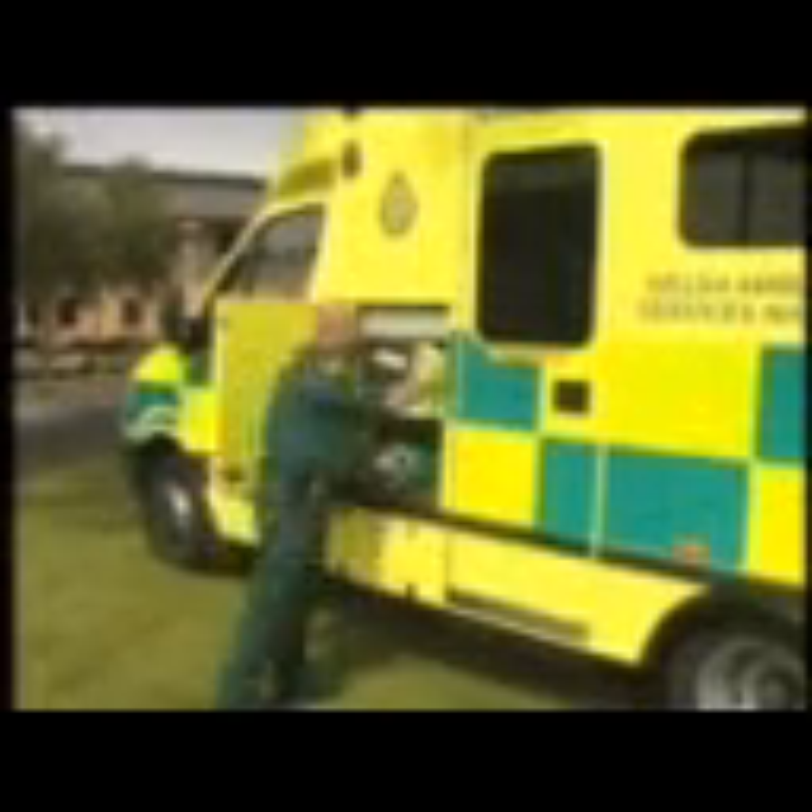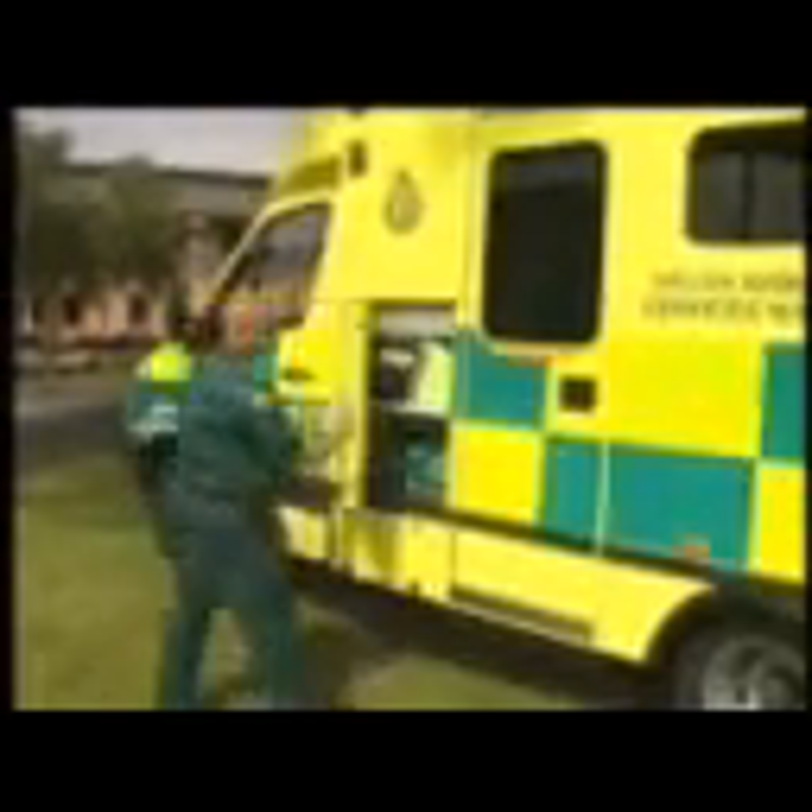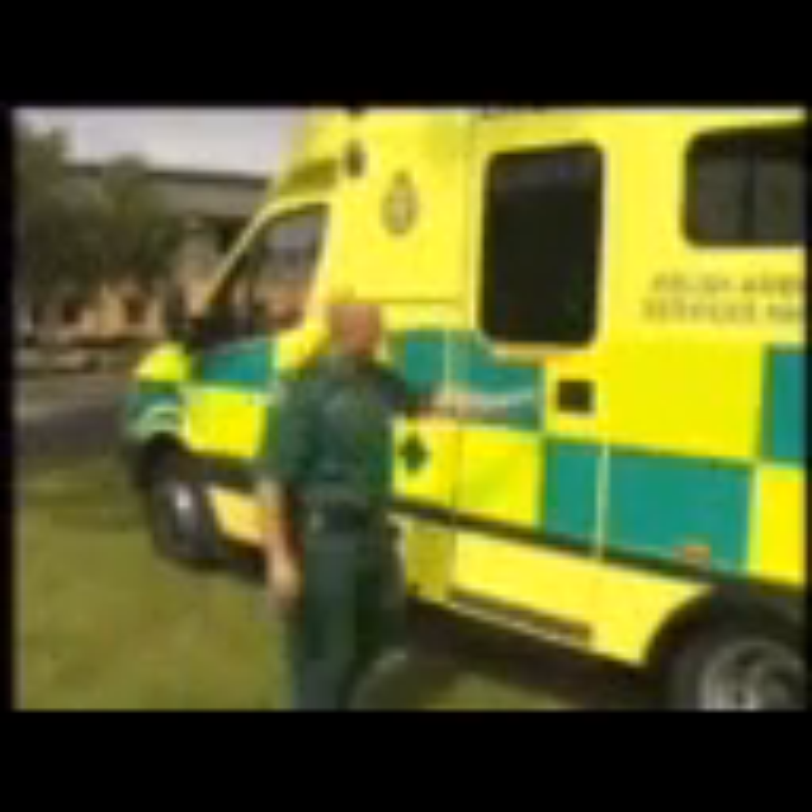A lot of the equipment is on the outside. You just open the cupboard, grab your bag — whichever bag you need — and you're at the patient's side. There's no need to run into the back of the ambulance in and out like the old days. Everything is in its place.